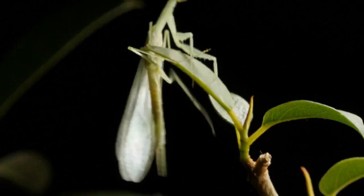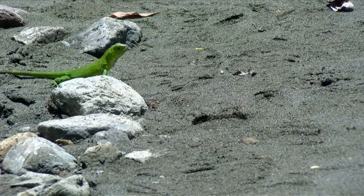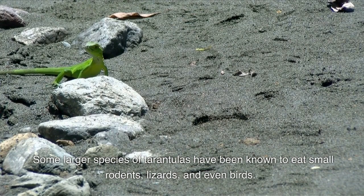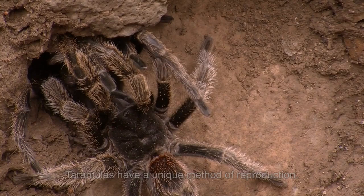Tarantulas are carnivorous and eat a variety of insects including crickets, grasshoppers, and beetles. Some larger species of tarantulas have been known to eat small rodents, lizards, and even birds.